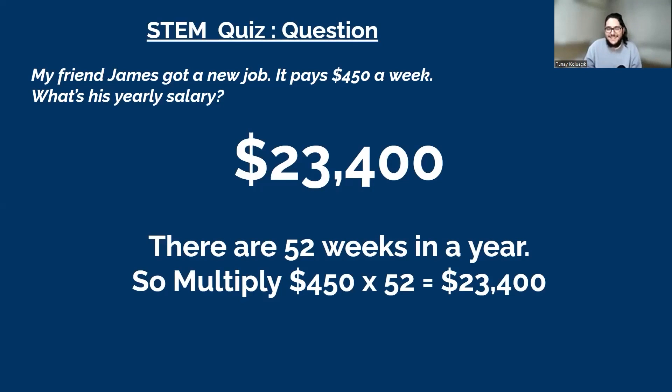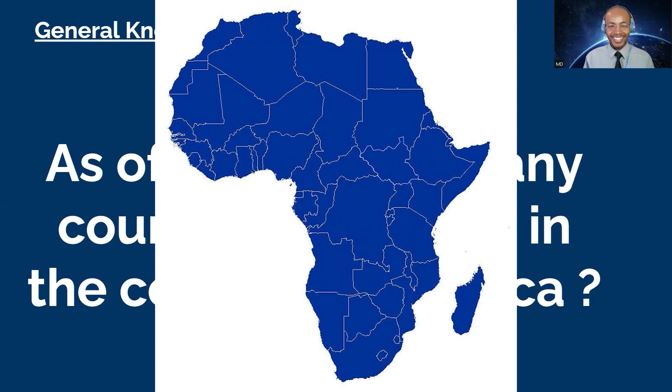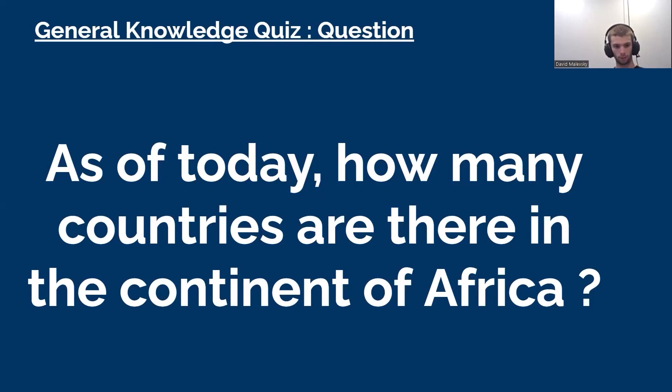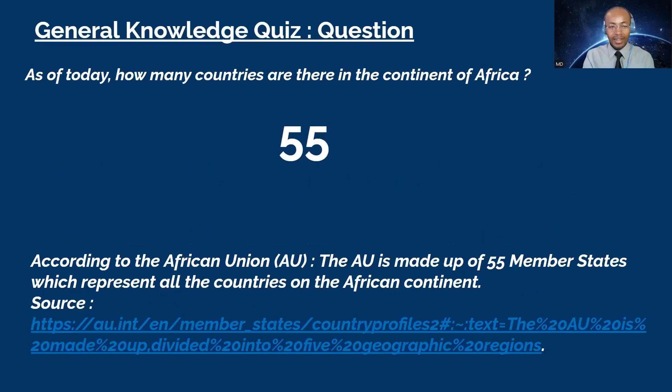Next question goes to David. As of today, how many countries are there in the continent of Africa? David: 52. Favor, you want to try? Favor: 54. Tonight: 36. The correct answer is 55. Favor was very close — it used to be 54, but according to the African Union it is now 55. The African Union has 55 member states, representing all countries on the African continent.